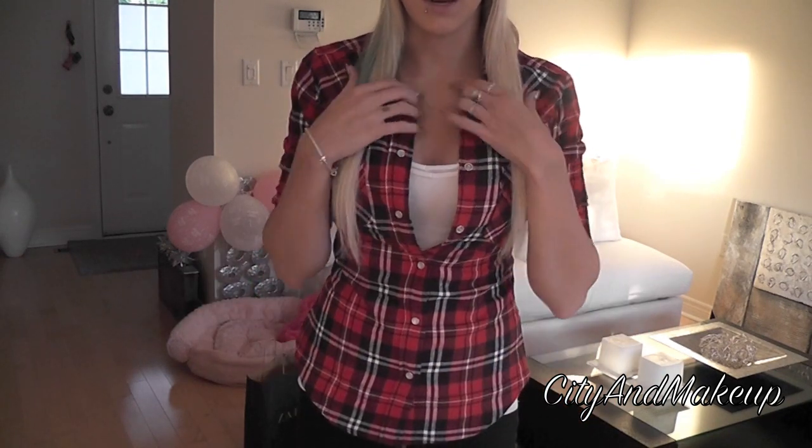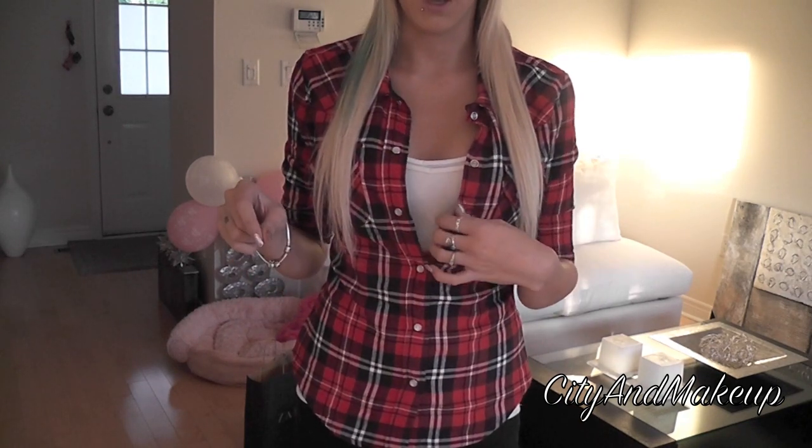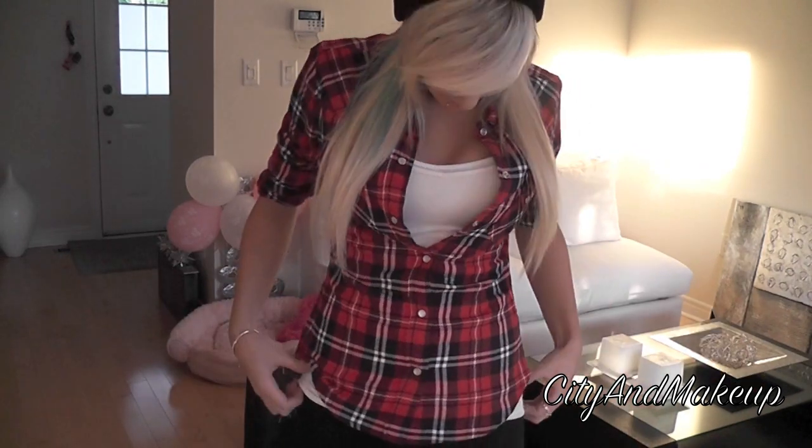For my outfit, I have on this flannel button-up shirt from Sirens, and underneath I have two white tank tops from Forever 21. I always wear two — I don't know why, it just feels thicker and nicer. It's just some weird thing I have; I always put on two white tank tops, never just one.